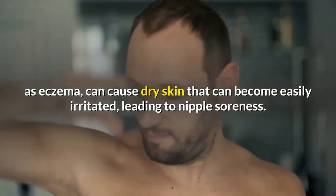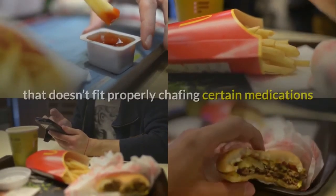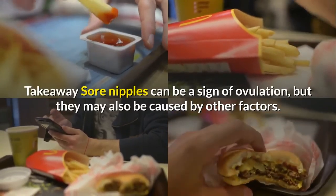Skin conditions: certain skin problems such as eczema can cause dry skin that can become easily irritated, leading to nipple soreness. Other causes for nipple pain might include wearing a bra that doesn't fit properly and chafing, or certain medications.